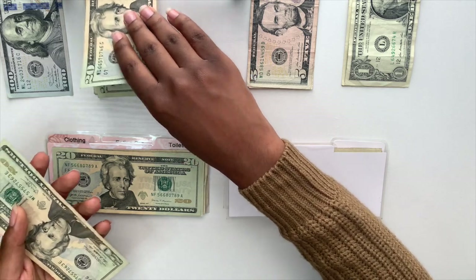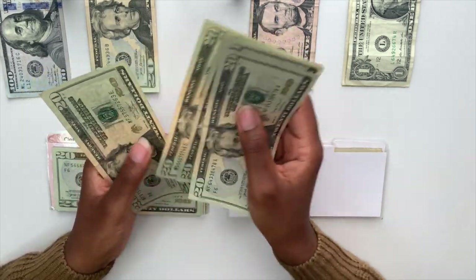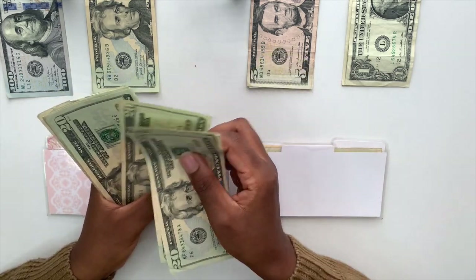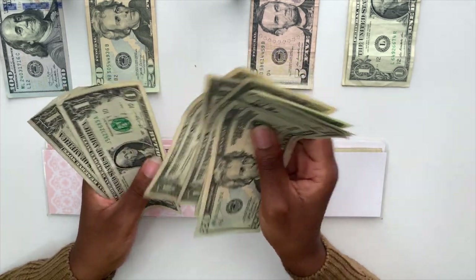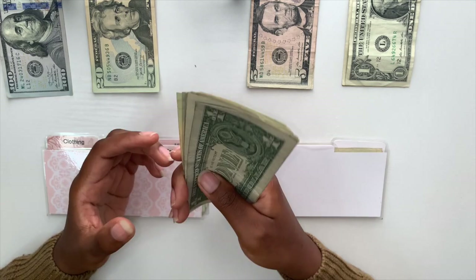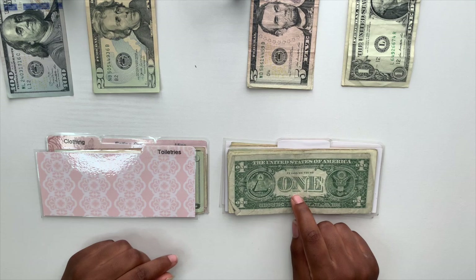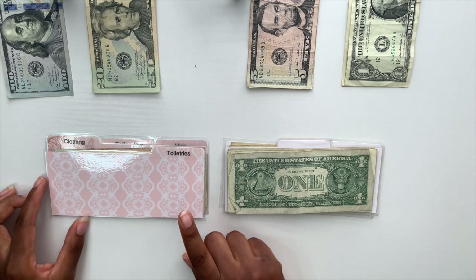Groceries gets one hundred dollars today, all in twenties. With the leftover already in there, the grocery total is now one hundred and sixty-seven dollars — that should be more than enough. Hopefully I don't go too crazy at the grocery store. I normally go out of town for Thanksgiving but it'll be different this year; my mom and I will have a good time with just us.